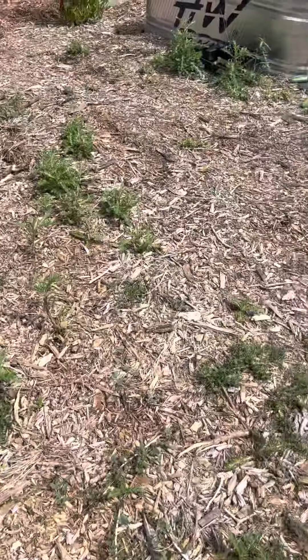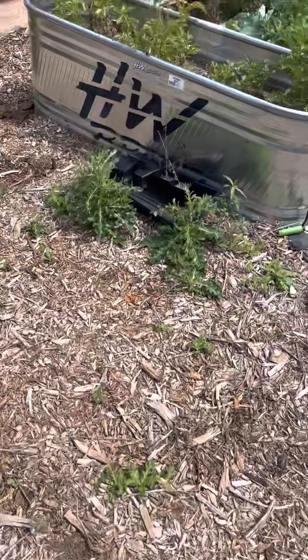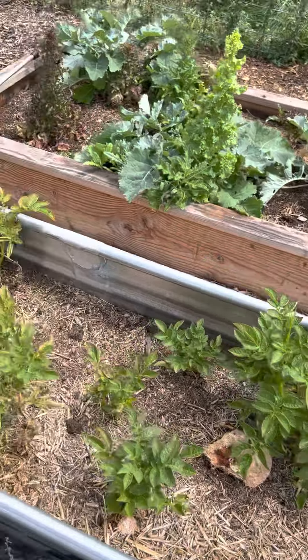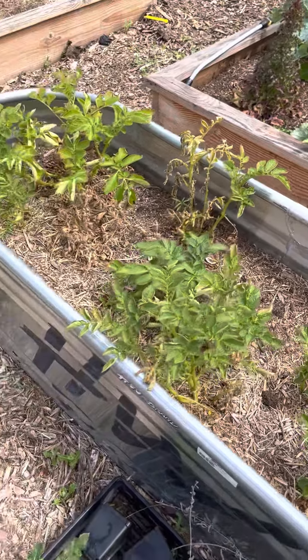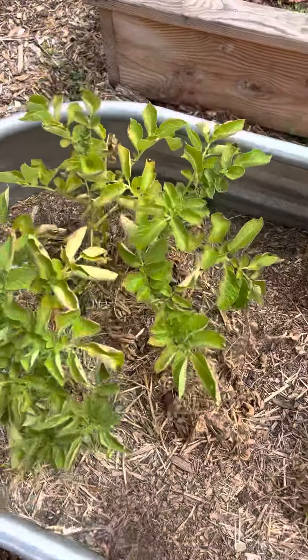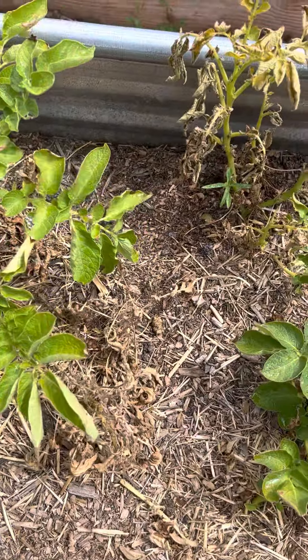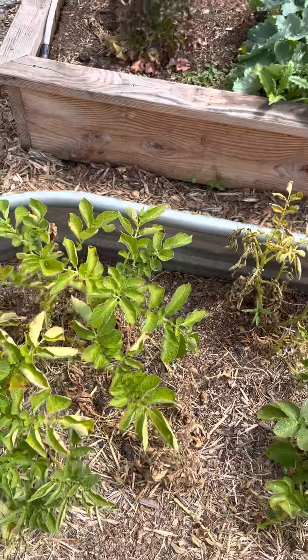We'll take a look — still got thistle problems. With the potatoes, it looks like something's gotten a hold of them. That plant was good a few days ago, so maybe I need to do a little treatment.